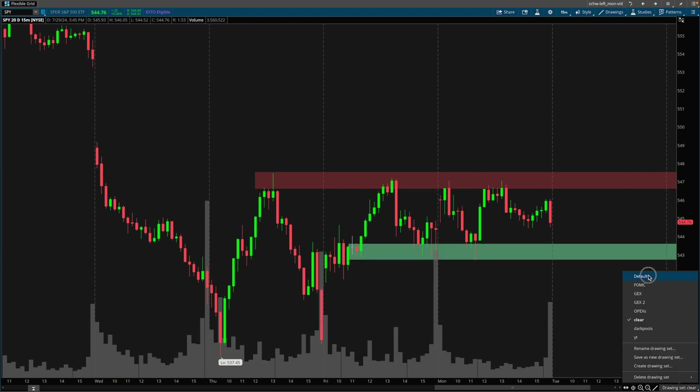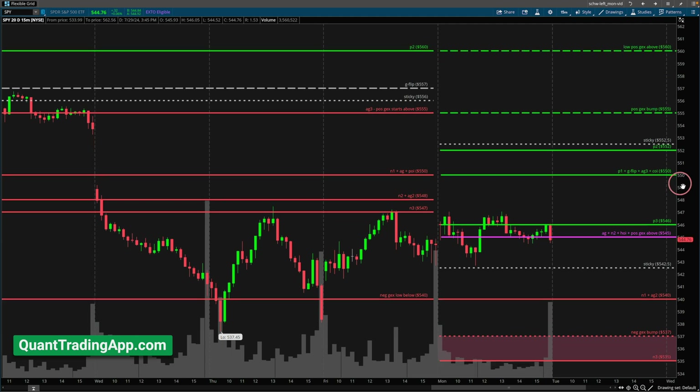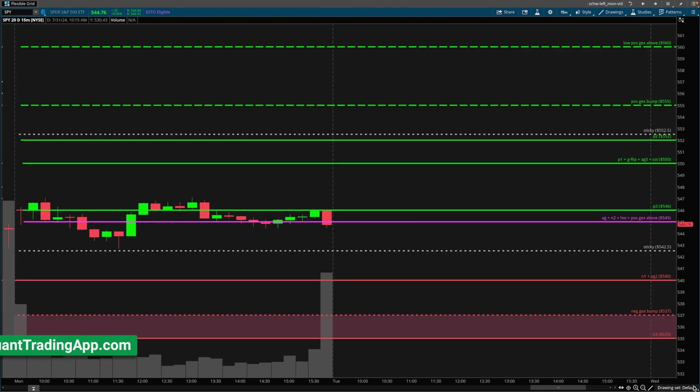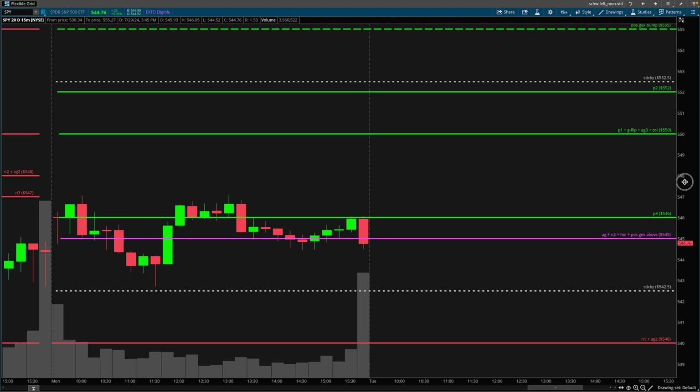Let's flip over to our gamma exposure levels. As you guys know, I like to start my week off with them. If you're not in the Quant Trading App, these are the levels I have marked off from my charts, coming straight from the Quant Trading App advanced gamma exposure. It is the aggregate of all the expirations for this week, from Monday to Friday. The link is in the description to my gamma exposure playlist, as well as the video in which I explain how I like to start off the week, what these levels might mean, and how I trade using them.